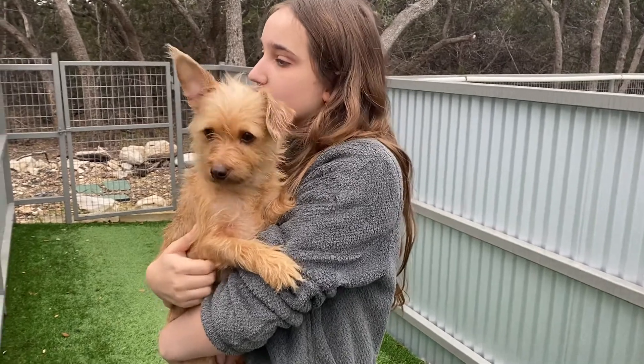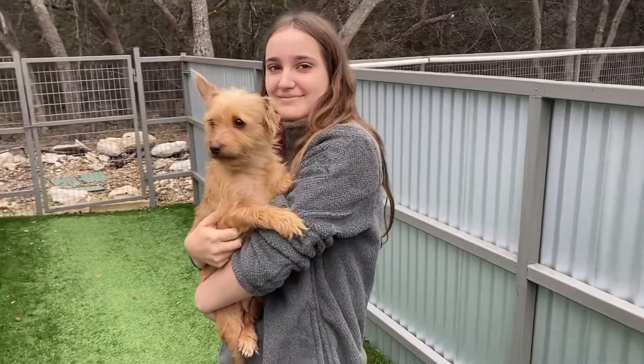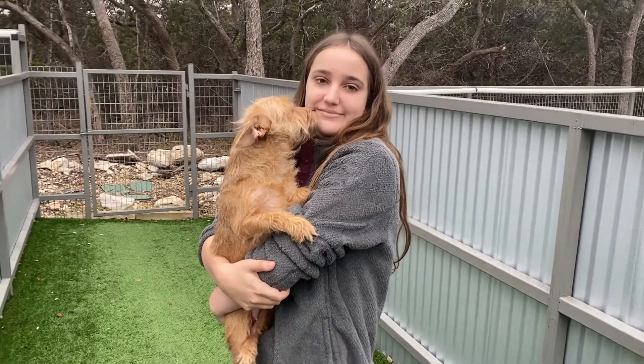She is crate trained. She's a little shy, just needs a little time to warm up, but she's very sweet.